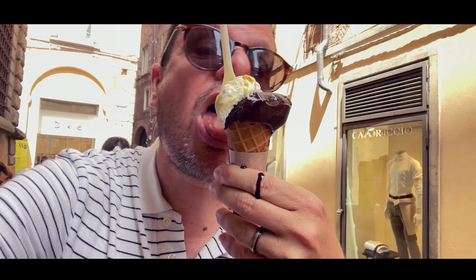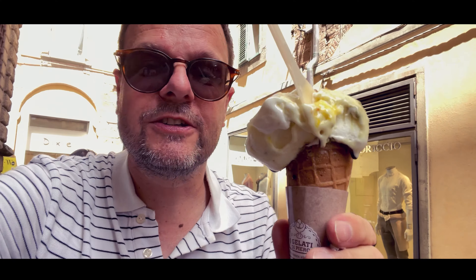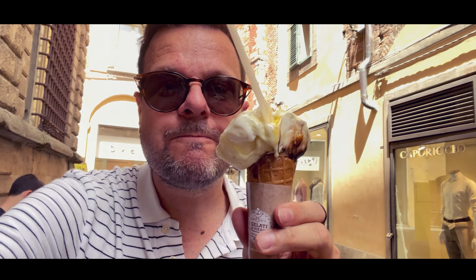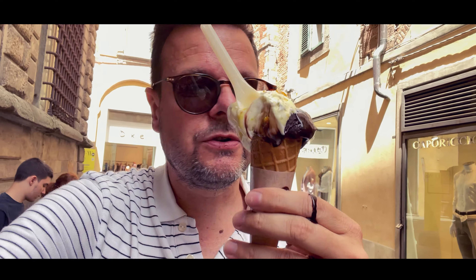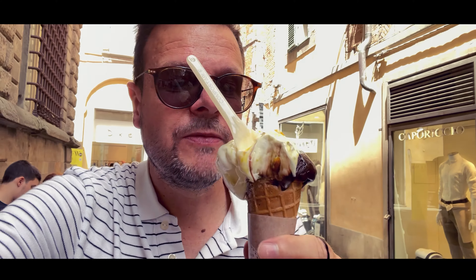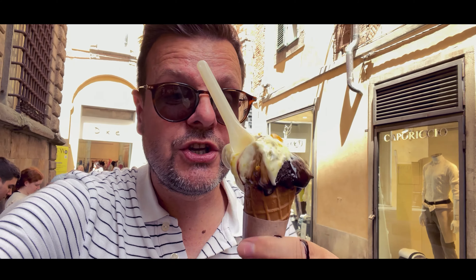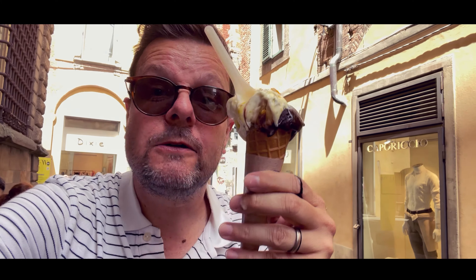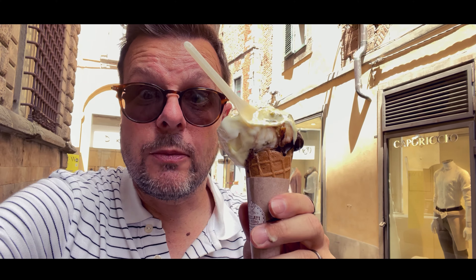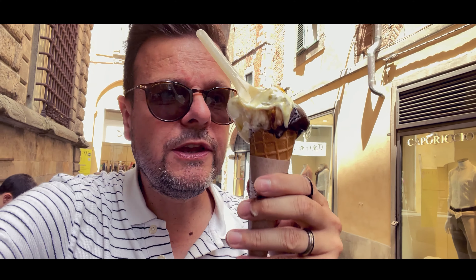The ice cream in Italy melts really fast, but it is amazing — of course it's very warm here as well. I'm having super extra dark chocolate with orange peel and pieces of candied orange in it. And let me tell you, if you love dark chocolate, this is your thing. It's so dark but so good. The other one is milk ice cream with ricotta cheese, also with orange peel and chopped up pistachios.